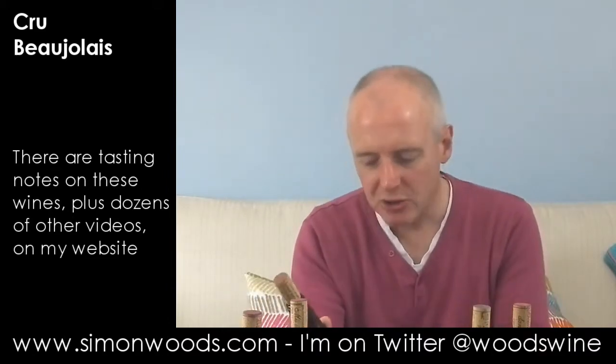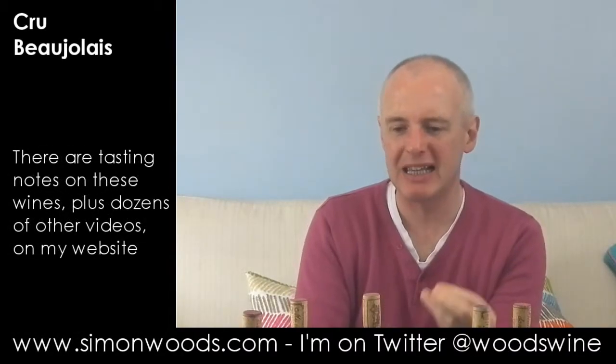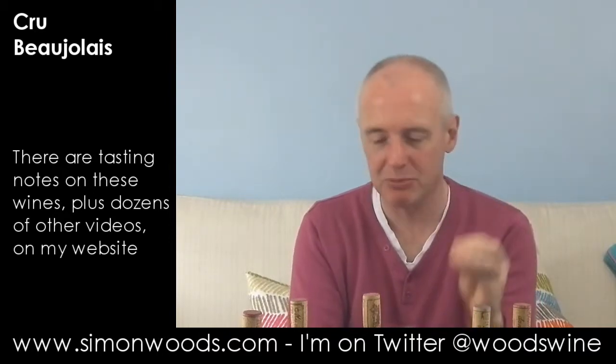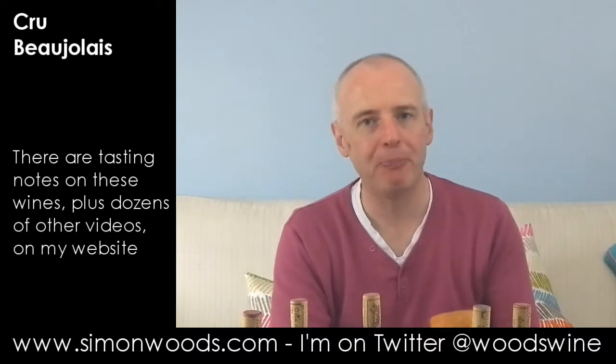Wine number three, Château de Pizet Morgon 2011. It's almost like there's a slight fizziness about the wine, and there's a slight savoury animal character coming through. There's some OK fruit — again, the raspberries and cherries — but with this fizziness and this animal edge. I'm not sure about that one.